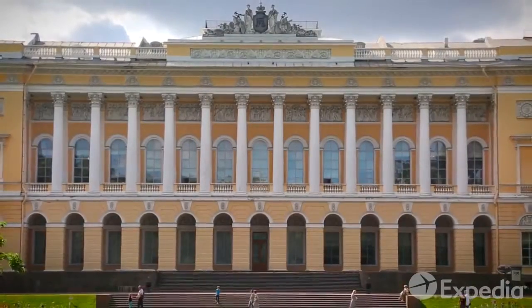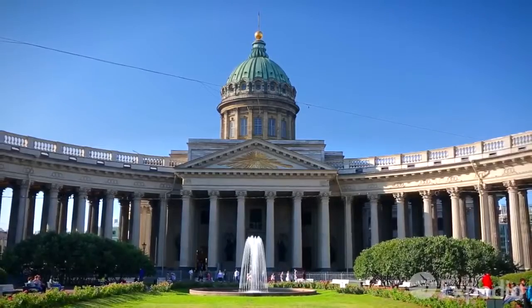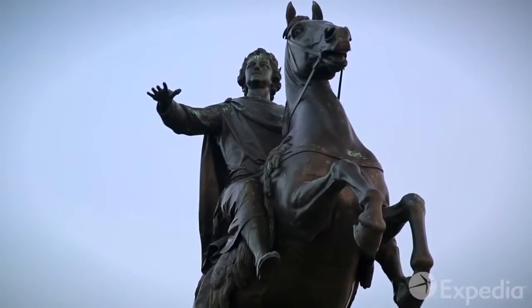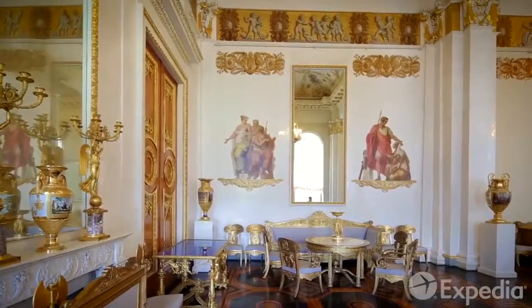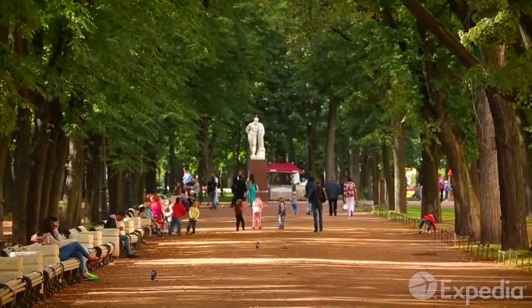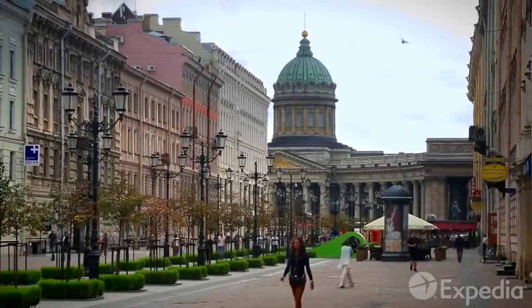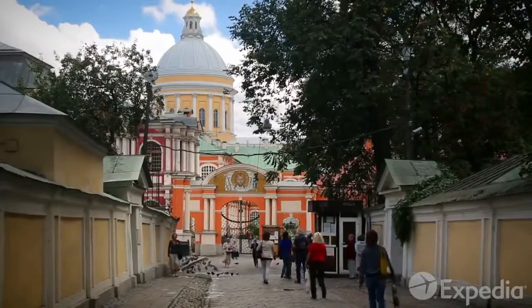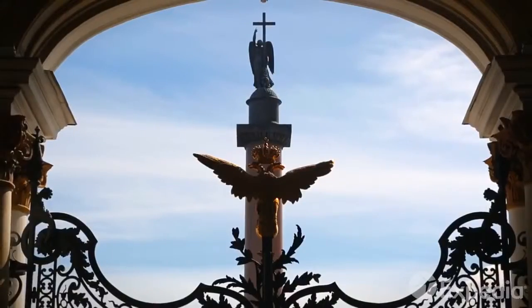Its grandiose architecture and picturesque canals were born from the glittering ambition of Peter the Great early in the 18th century and progressively gilded by generations of Russian royalty. Over the centuries, this dynasty sought to create a city to rival the greatest cities of Europe. And as you step onto the cobblestone streets here, you'll discover they succeeded.